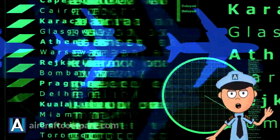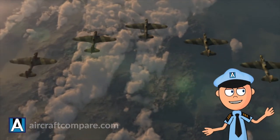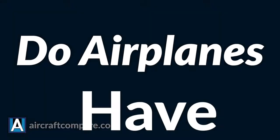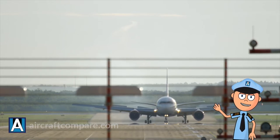Hello and welcome to another Aircraft Compare question and answer video. In this series, I am answering your questions and trying to explain them in a way anyone can understand. The question I am answering today is: do airplanes have brakes? The answer is, thankfully, yes — though it takes more than your average set of brakes.